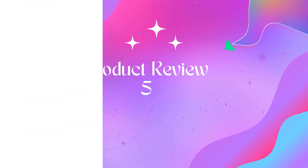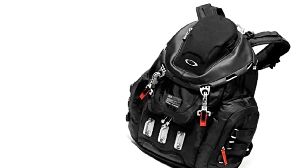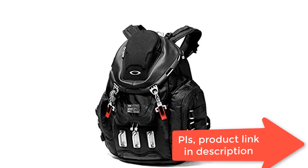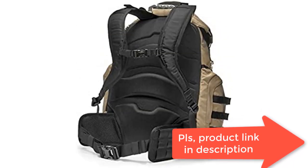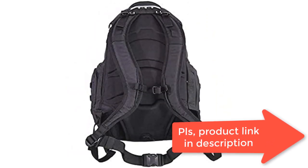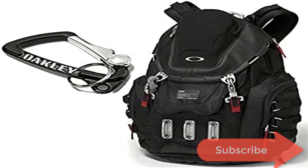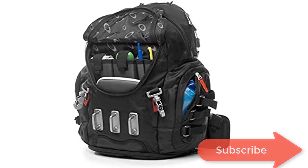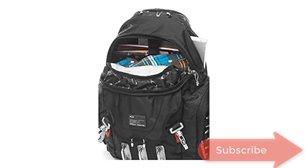Product 5: Oakley Men's Kitchen Sink backpack, black. Approximate capacity: 34L. Exterior dimensions: 20H x 14W x 8D. 420 Denier Nylon Fabric exterior, 300 Denier Nylon Fabric accent panels, 200 Denier Polyester Fabric lining.